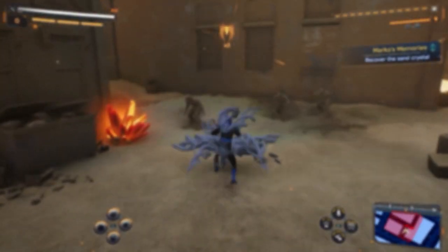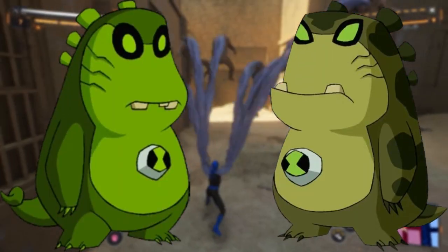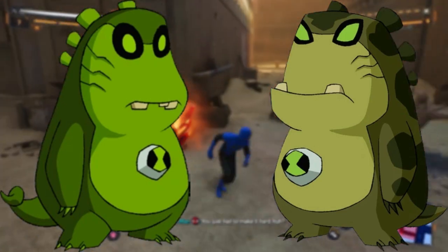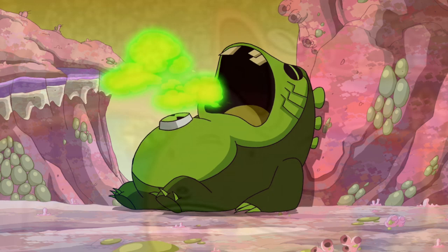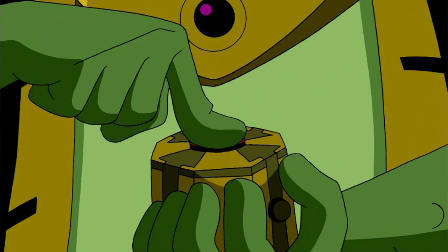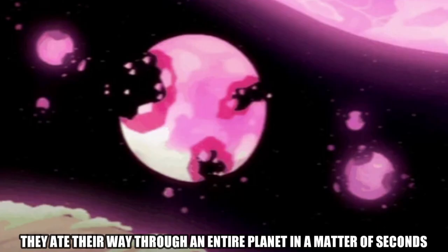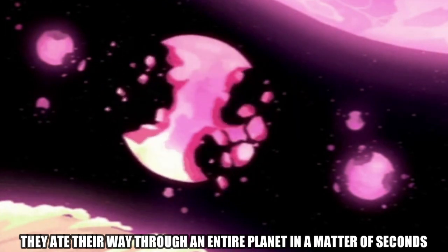Let's pull both of these guys up onto the screen and go over what these two species share before we begin to dissect what separates them from one another. We know that Gourmands, despite their small and unassuming size, are voracious eaters capable of devouring an entire planet, which they've done not once but 11 times in total. When you consider that Emperor Milius made a machine powerful enough to blow up Pluto in an instant, the fact that these guys can devour an entire planet in a relatively short span of time is extra impressive.